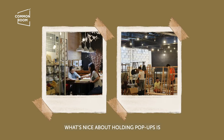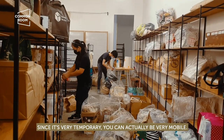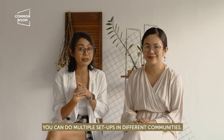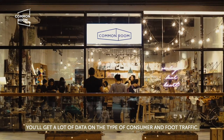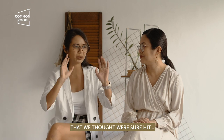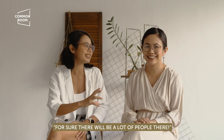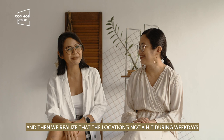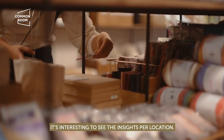What's nice about holding pop-ups is that since it's very temporary, you can be very mobile — you can do multiple set-ups in different communities and gather a lot of data on consumer type and foot traffic. We joined bazaars before that we thought were sure hits because of their location, and then we realized they were dead on weekdays. So you get very interesting insights about the location.